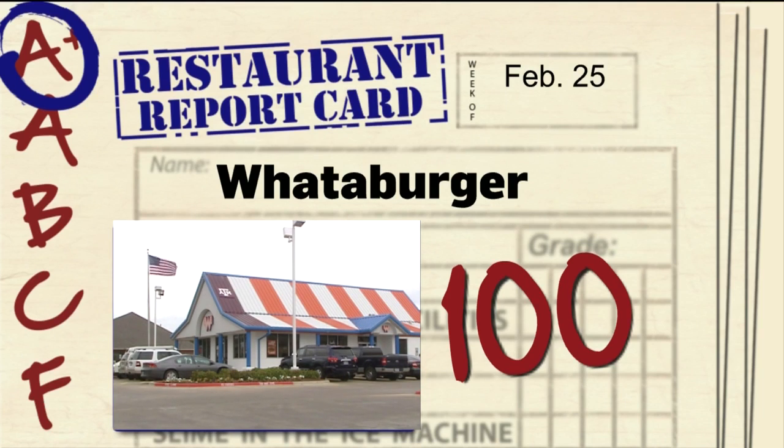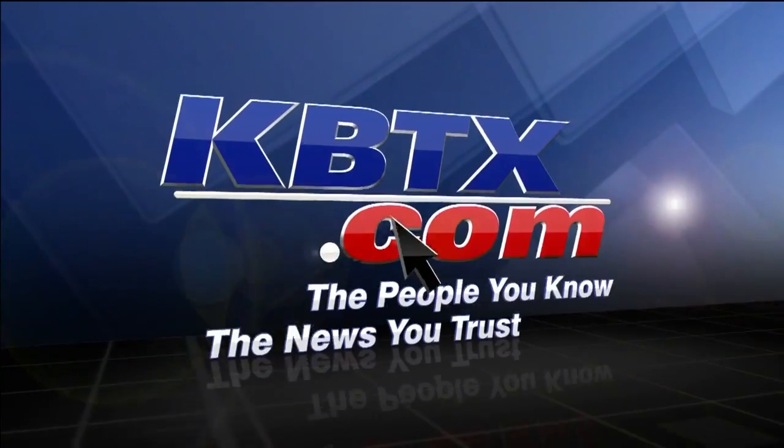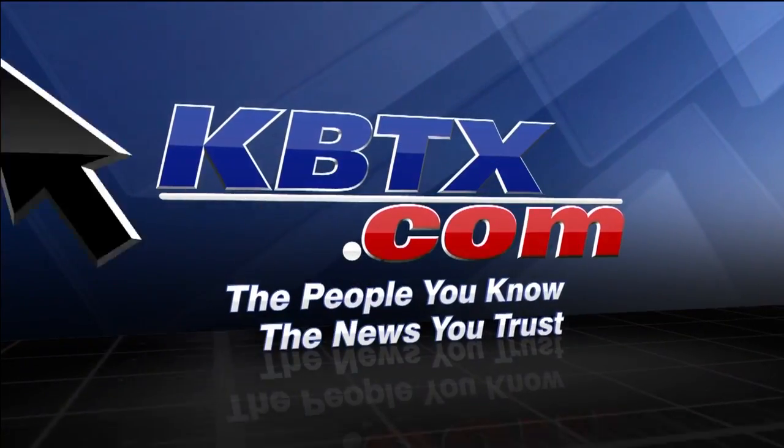Remember restaurants, keep it clean — we're watching. For all this week's scores, you can view them right now online at kbtx.com.